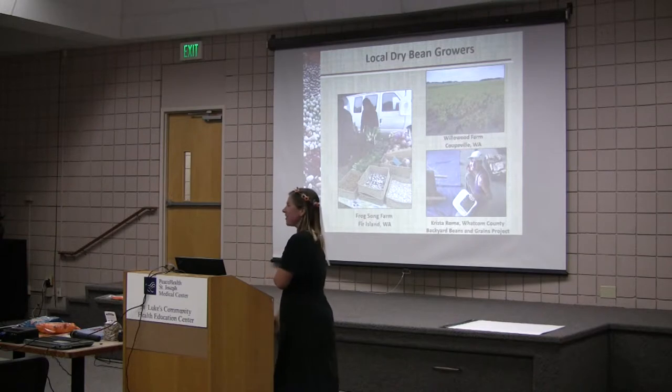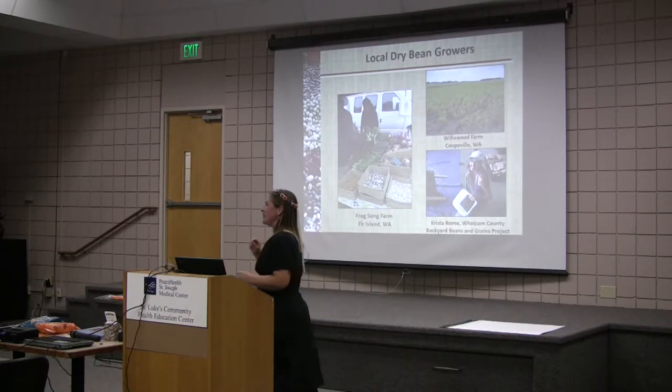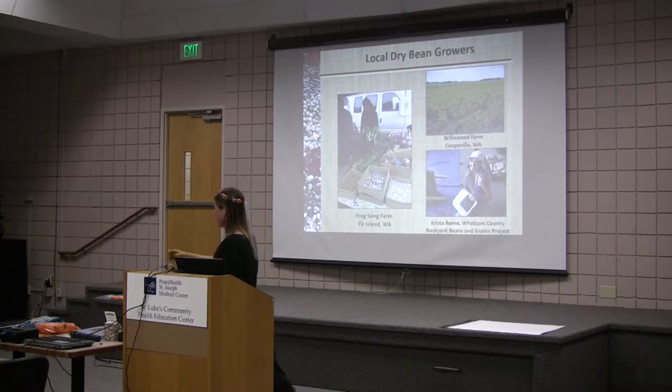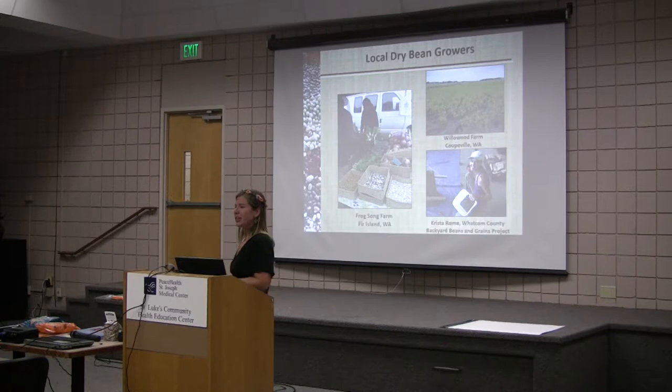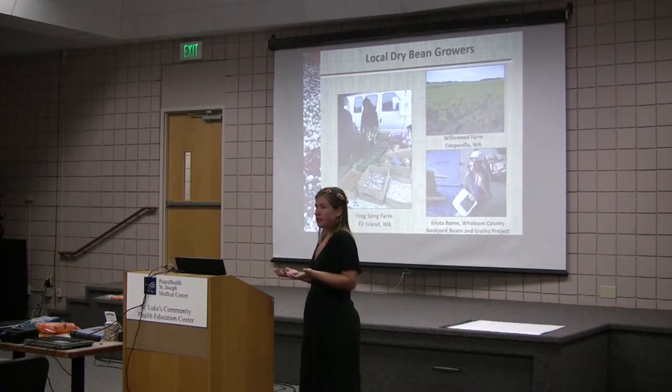We have some local dry bean growers in our area, even though it's generally thought that we don't grow dry beans west of the mountains. The majority of our beans are grown east of the mountains — they have really nice summer weather and get irrigation from the Columbia River. But it turns out we can grow beans here if we have varieties that we can plant early and harvest early, because we do have 73-degree average weather in the summer.